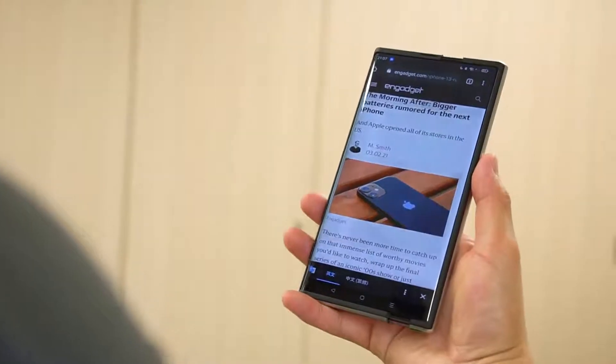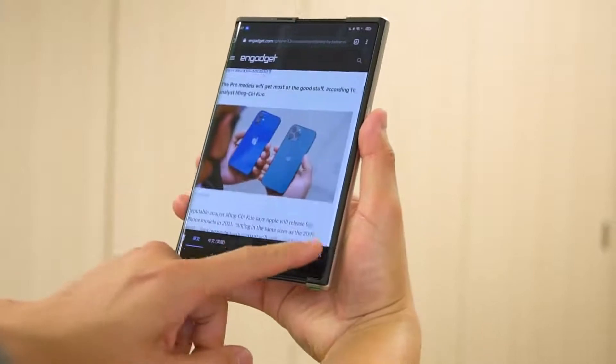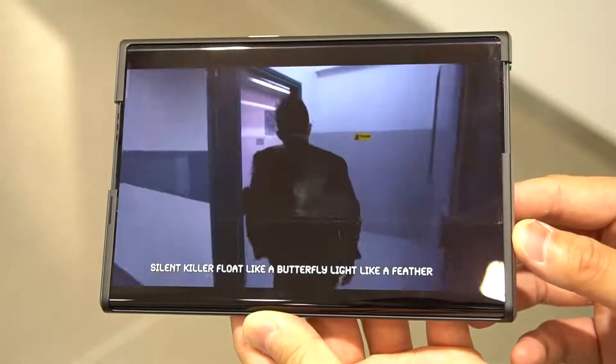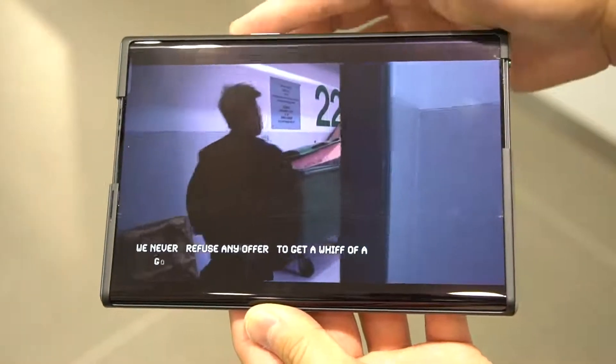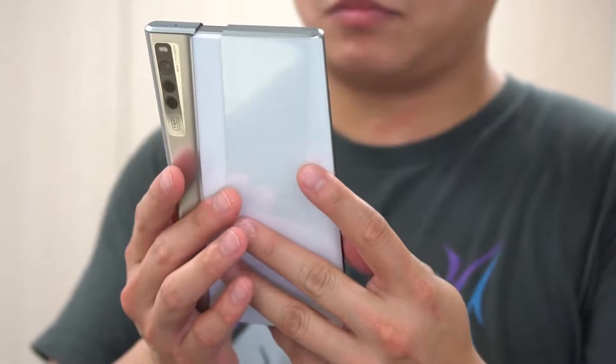The idea here is to give you the option to switch between the conventional 6.7-inch screen and a slightly bigger 7.4-inch screen, with each giving you a different aspect ratio to better suit your needs, be it reading text or looking at photos or watching videos. To expand the screen, simply double click the power button or do a swipe up gesture and you can watch the magic happen.